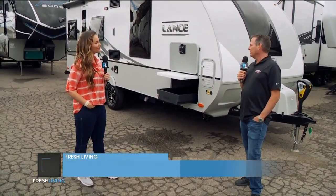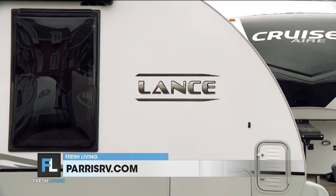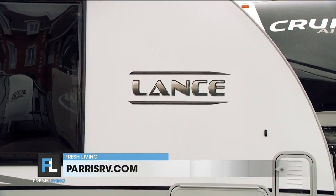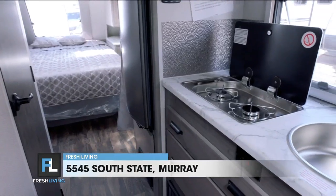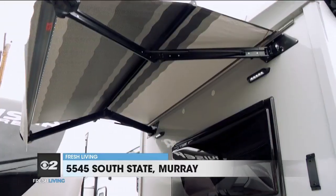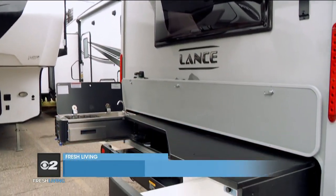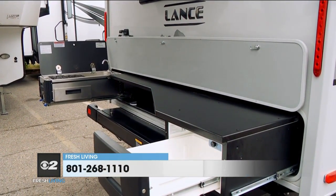You get something like this and you can really take it out. It weighs just over 5,000 pounds, so it's lightweight and easy to tow. It's got a super deluxe kitchen on the outside — a second kitchen on the back. I love cooking outside. It's got a fridge drawer that pulls out on the back.